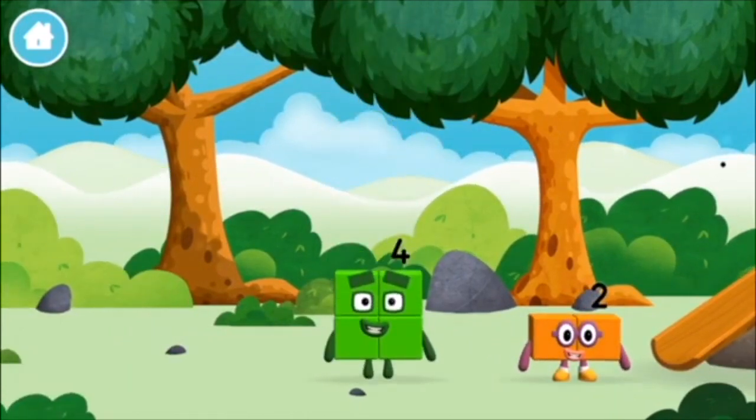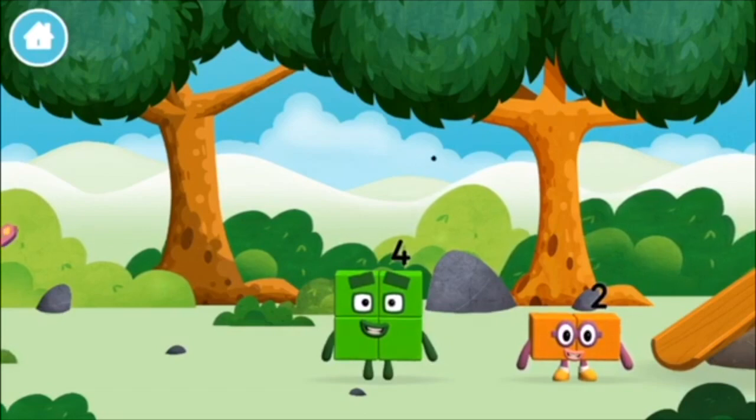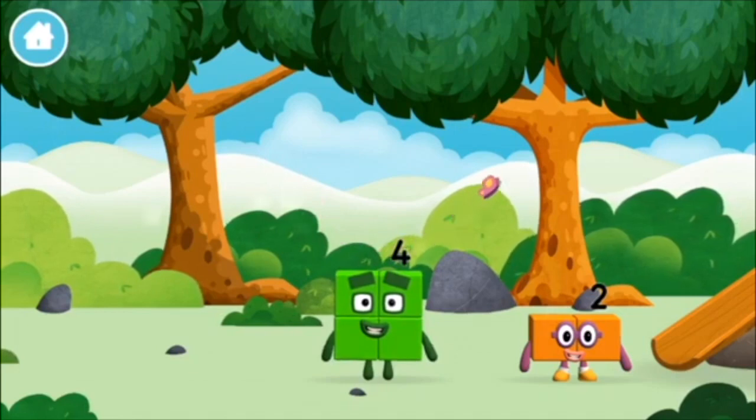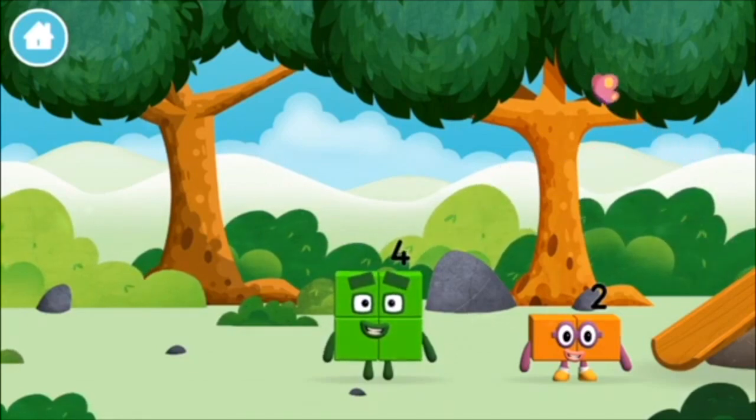A number block was hiding behind a tree! Can you guess what my favourite shape is? That's right! A square!